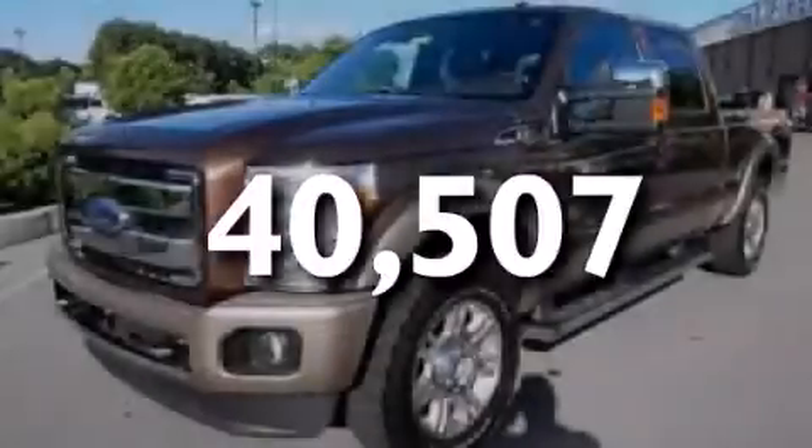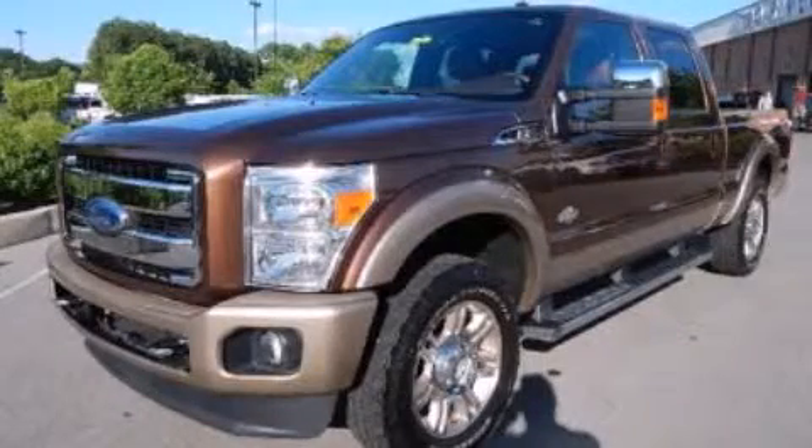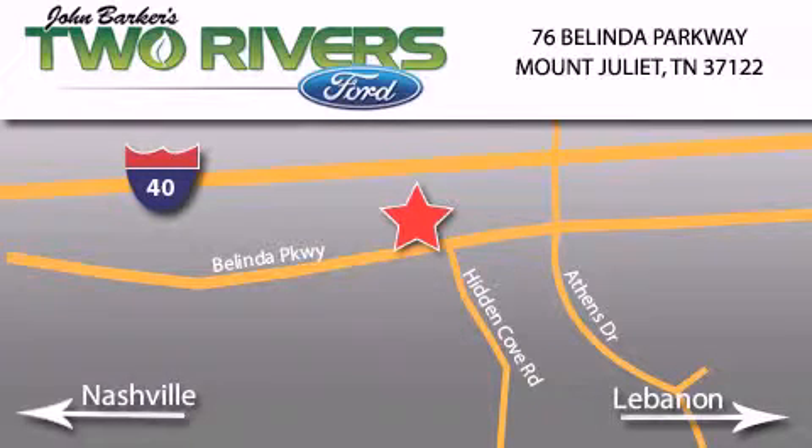Stop by today and test drive this vehicle for yourself. Two Rivers Ford is located at 76 Belinda Parkway, I-40 exit 226 Mount Juliet Road at Providence. Our goal is to exceed all of your expectations to ensure that you'll return for future visits.